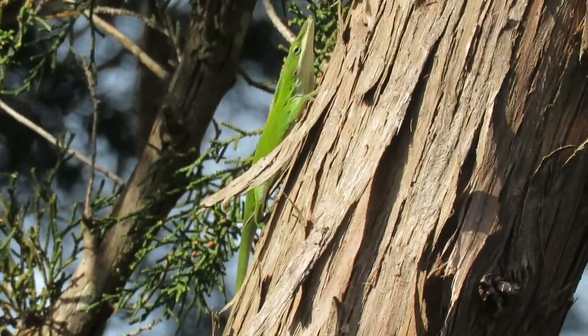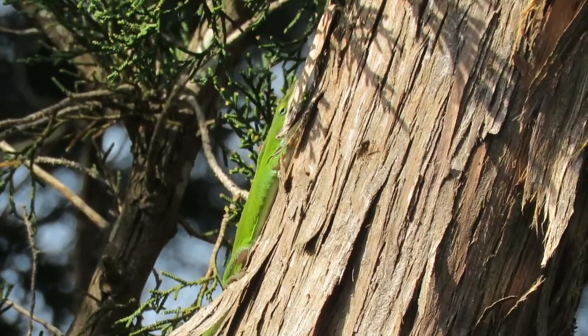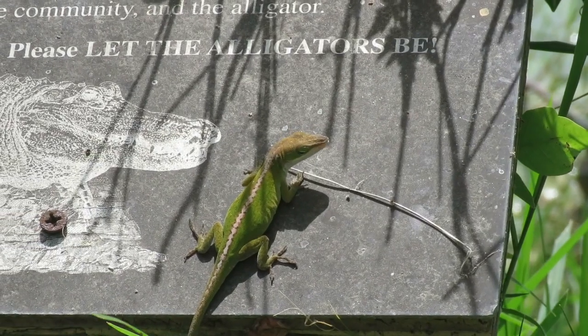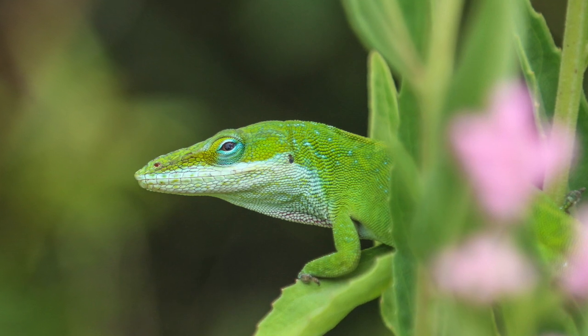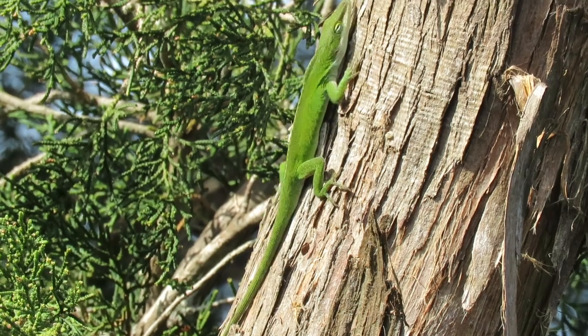Males have a bright pink patch on their throat called a dewlap, which they can extend to attract females and warn other males out of their territories. Females have a pale stripe running the length of their body. They're ambush hunters, remaining still or slowly stalking until insect prey is nearby.